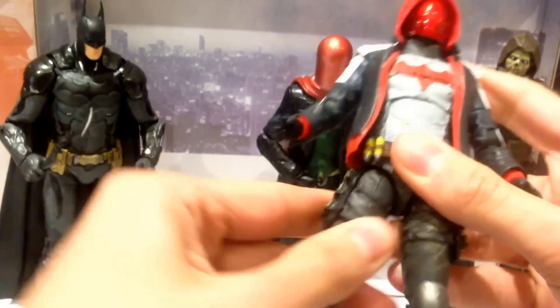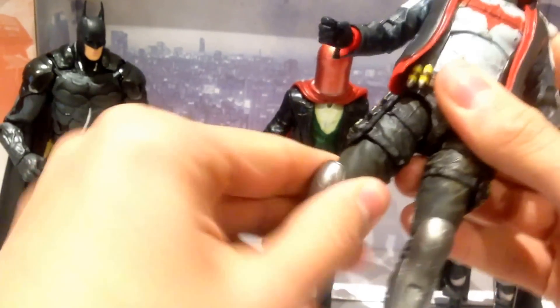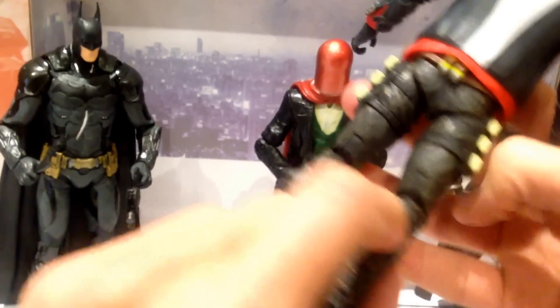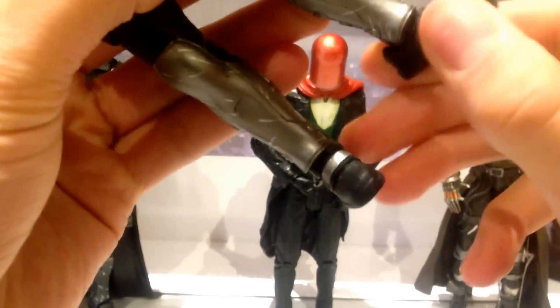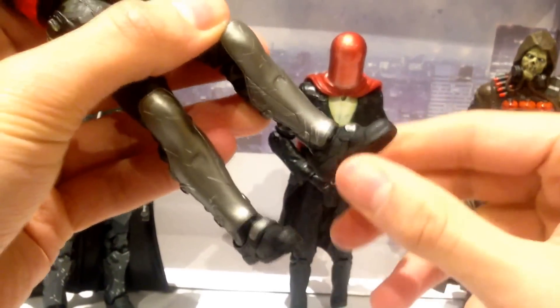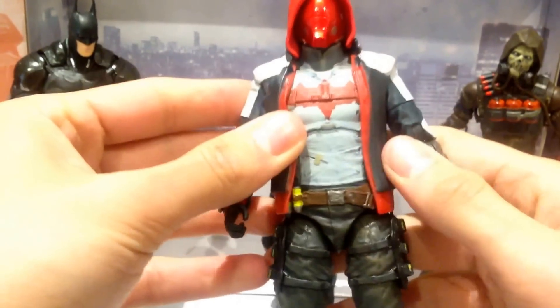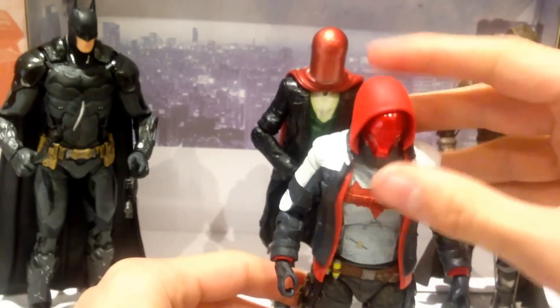He does have ball jointed legs, though mine are really stiff. There's a swivel in the thigh, a double bend at the knee, and ball jointed ankles — though again this guy is really stiff, so he needs to be loosened up a little bit. But overall really great articulation and great detail on this guy.